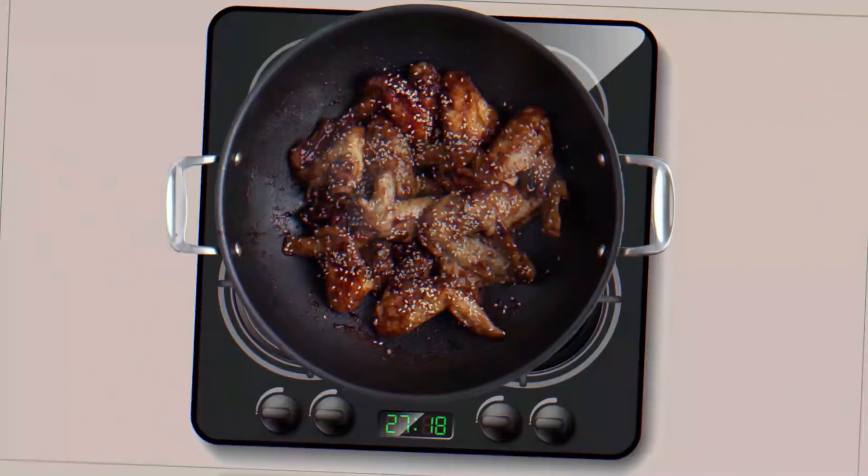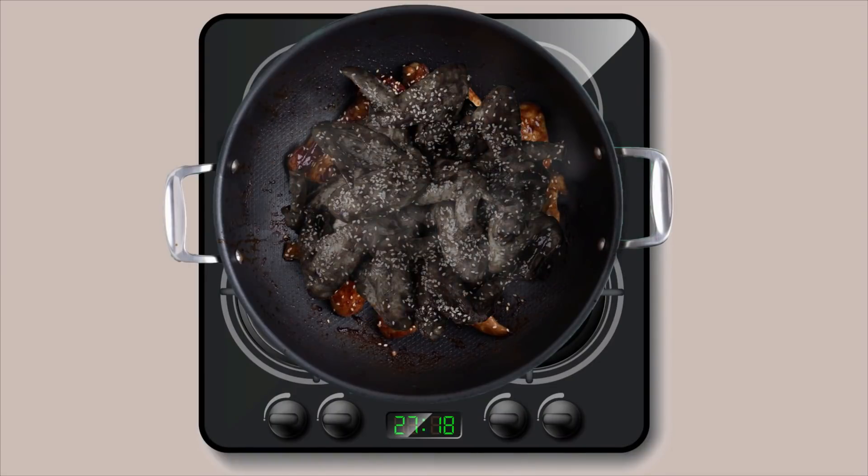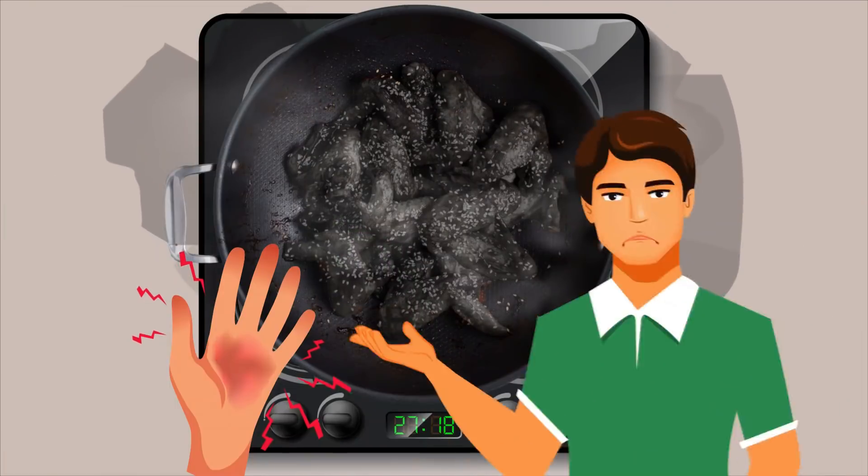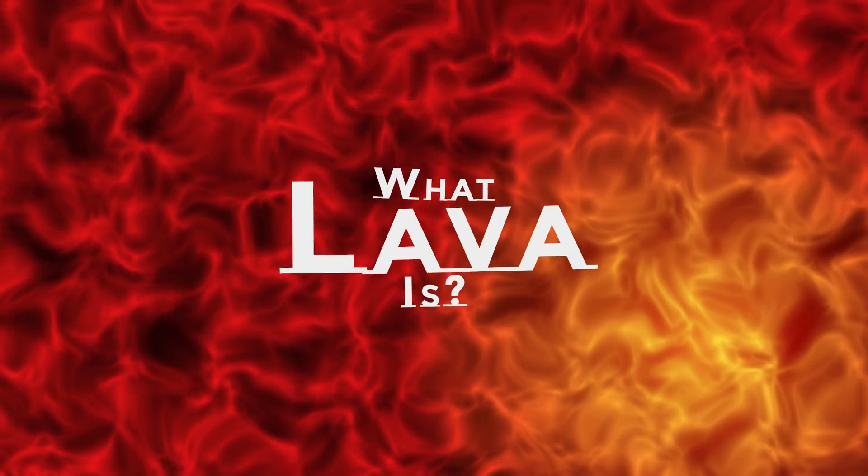Well, the chicken would be burnt completely. But what about your precious hand and even more precious sanity? Would both be lost? To get the answer, let's find out what lava is.